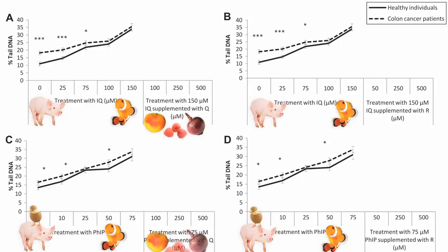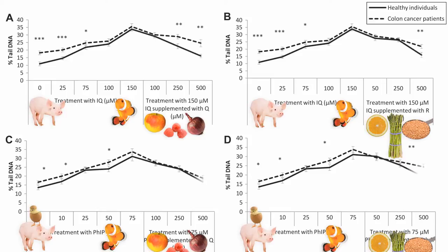They then continued to pump in that meat mutagen at the highest level, but started adding some plant phytonutrients — quercetin, found in foods like apples, red onions, and berries, and rutin, found in citrus, buckwheat, and asparagus. Even as the highest carcinogen dose continues, adding plant phytonutrients starts to bring the damage down.